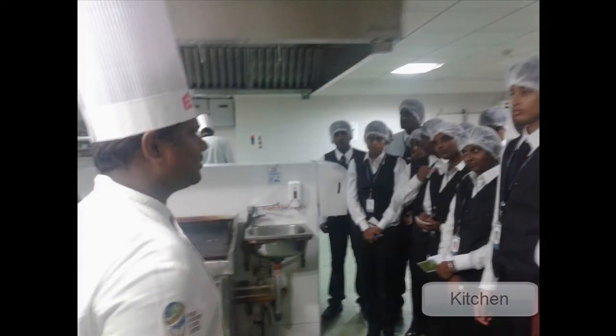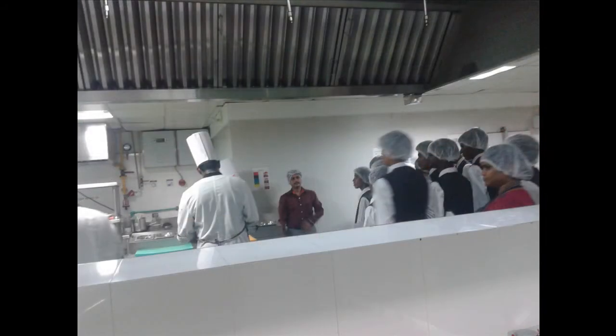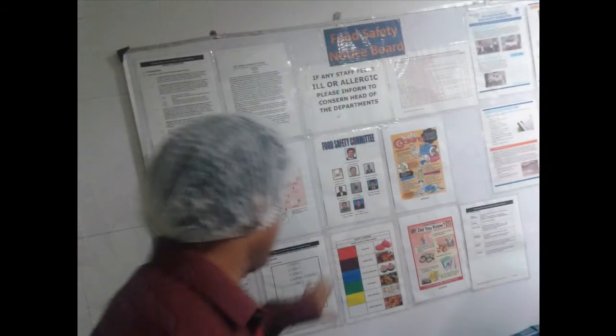Then we visited the kitchen where we saw the various departments busy at work — the continental, Chinese, tandoor, and baking sections. We could see the halwari section producing gajar ka halwa, which was a feast to our eyes and mouth as well. We also noticed a dedicated notice board for the kitchen staff displaying various safety precautions and hotel updates.